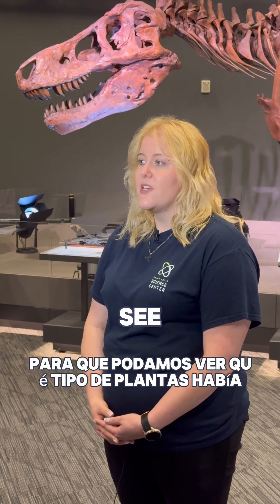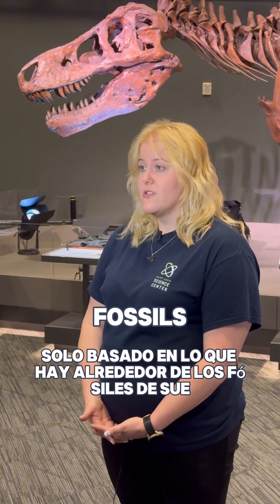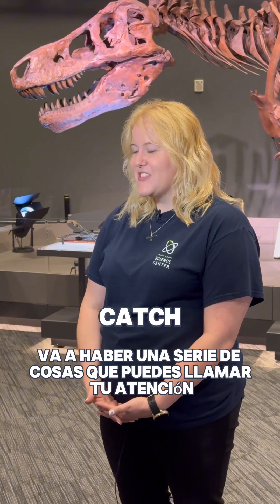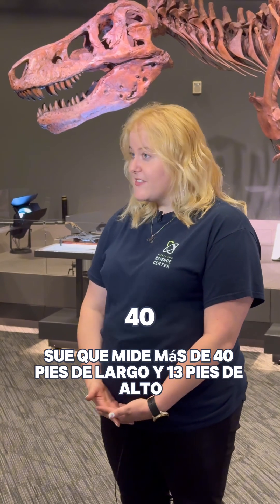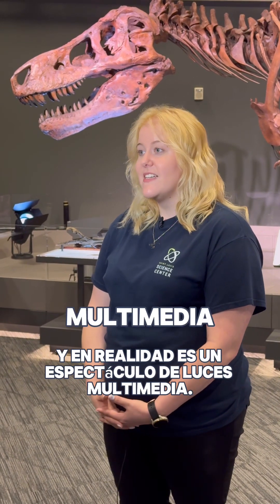We're able to see what kind of plants there were, what other animals were around, just based on what is found around SUE's fossils. When you walk into the exhibit, there's going to be a number of things to catch your eyes. One of the biggest is, of course, SUE, who comes in at over 40 feet long and 13 feet tall, and it is actually a multimedia light show.